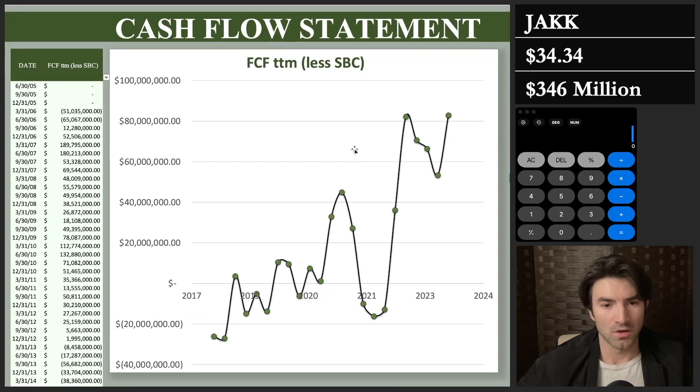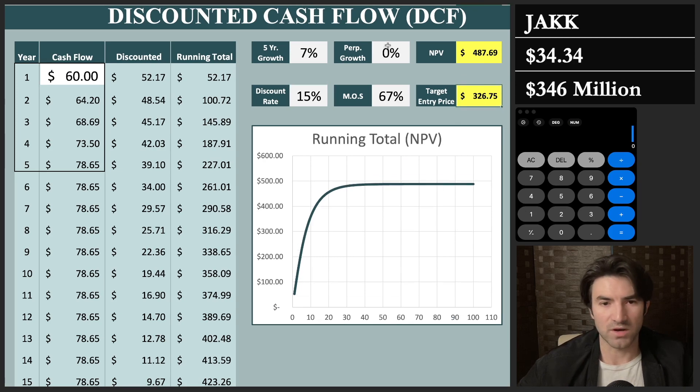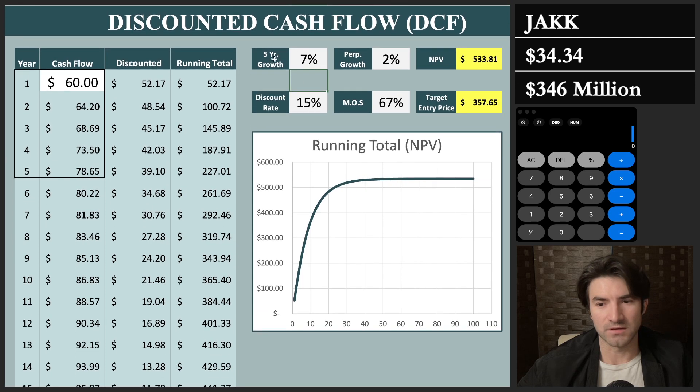What happens if I add some growth? If I assume 7% growth for the next five years and 2% perpetual growth, the equation changes tremendously — now the target entry price rises above the current market cap, meaning the stock looks cheap. A lot is riding on these assumptions. From $40 million to $80 million in free cash flow in just two years would be 26% compounded growth if you did it in three years — so don't assume they'll continue growing at that rate. In investing, you're only as good as your assumptions; the math part is easy.